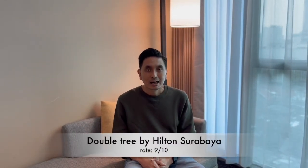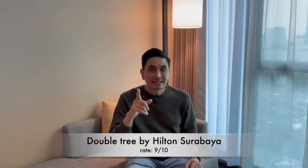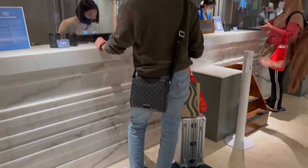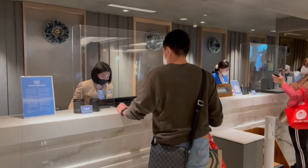Jadi kesimpulan saya, Double 3 by Hilton Surabaya ini saya kasih skor 9. Jangan lupa like, komen, sama subscribe ya. Sampai ketemu lagi.